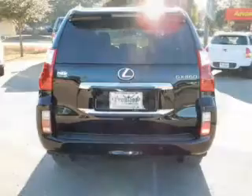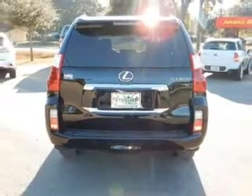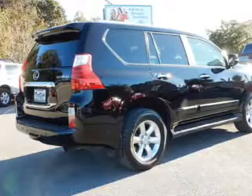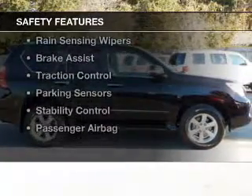The features include a power sunroof, heated steering wheel, leather seats, heated seats, Bluetooth connectivity, Sirius XM satellite radio, digital audio input, steering wheel controls, memory seats, and aluminum rims.